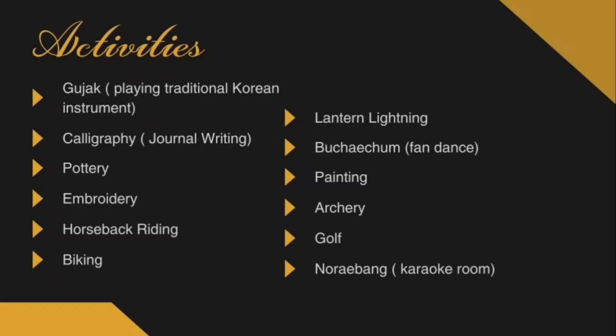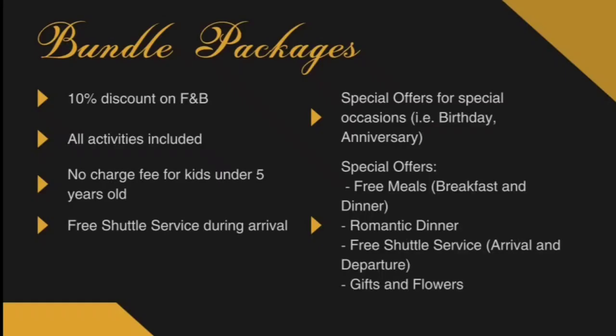We also have activities that can be done at night: lantern lightning, noreiwang or Korean karaoke room, and bootchatum or fan dance. All of the activities offered in our hotel are inspired by Korean culture because we want to create an authentic experience for our guests. Whatever they make during activities — particularly in embroidery, painting, calligraphy, and pottery — they can take home as a souvenir.